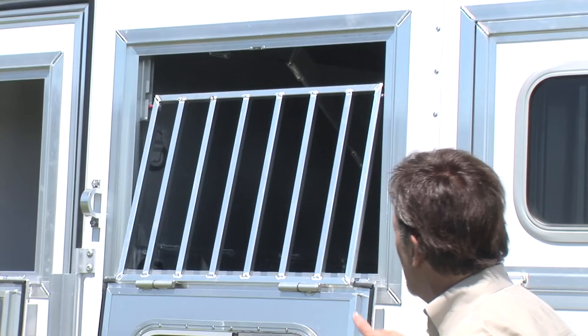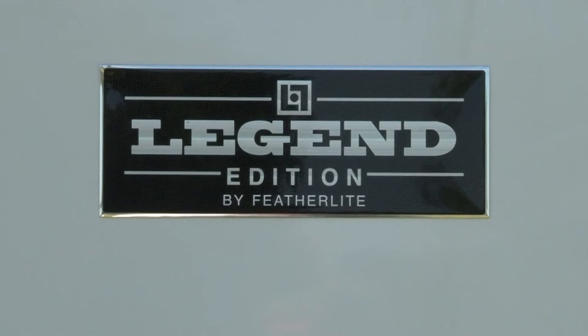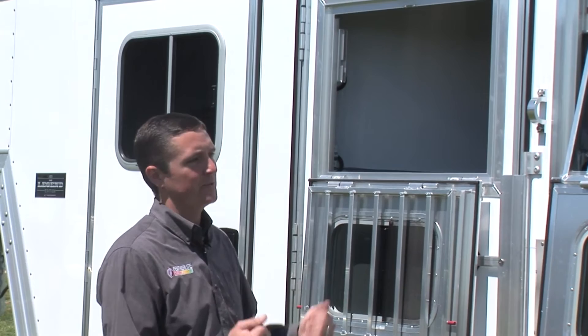The windows here are a little different — squared off rather than the traditional rounded style. This is something new for Featherlight and comes standard on the Legend Edition trailers. There's no specific safety advantage to squared versus rounded; the engineering and structural piece are the same, so it comes down to personal preference.